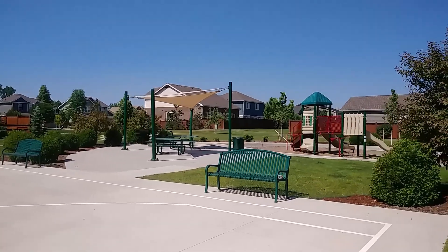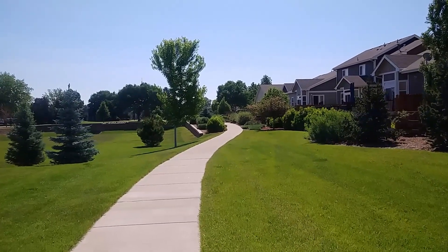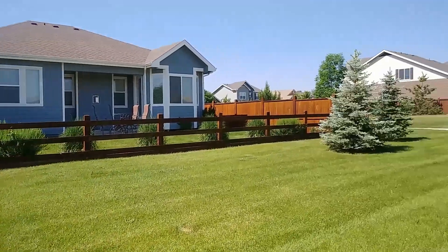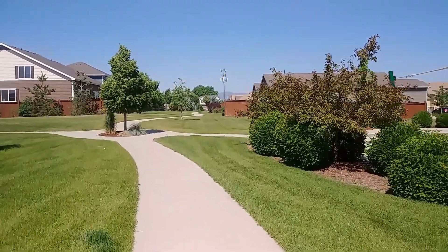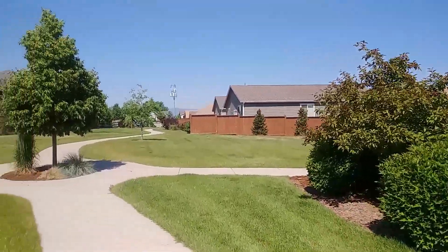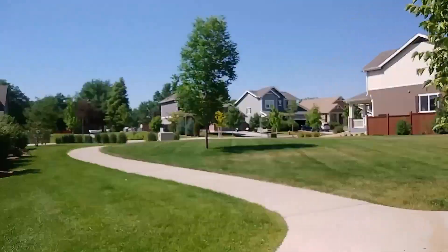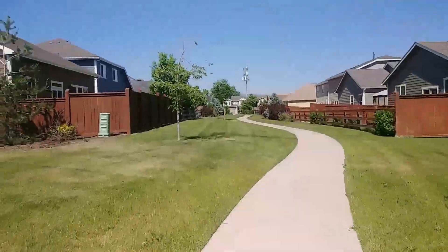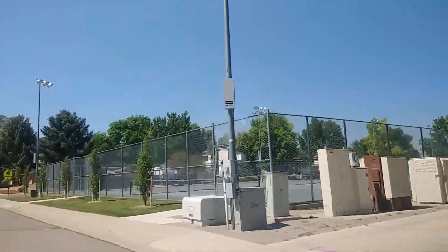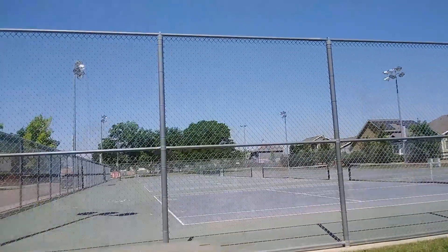The way this neighborhood was planned was to have some terrific walkways to connect various areas of the neighborhood to this park and to a nearby park. I'll show you around where these trails go. This one is going to go out into another neighborhood. And here we have some public tennis courts through the city of Longmont — anyone can sign up to use these. They're just a couple blocks from those townhomes.